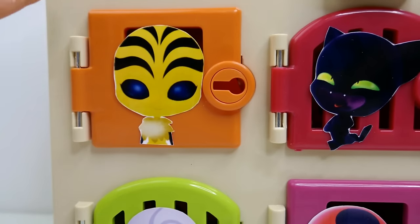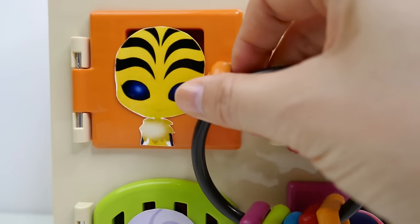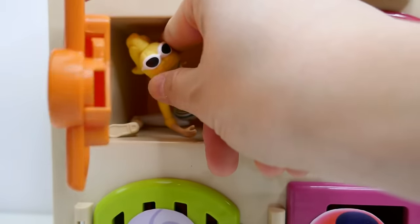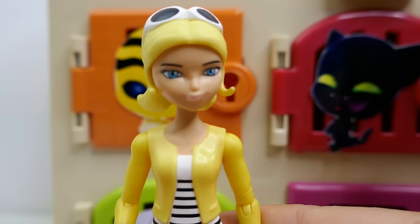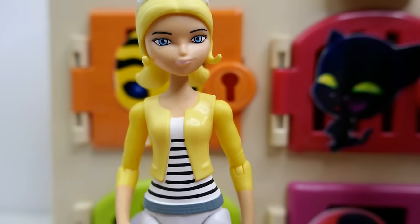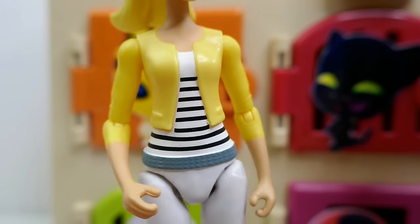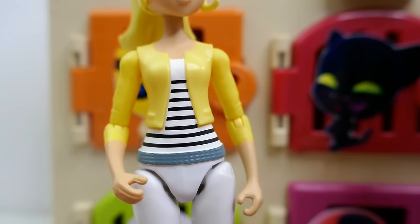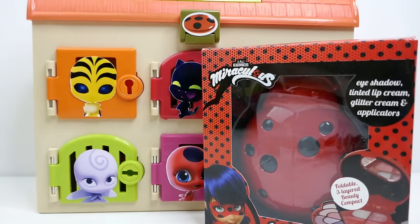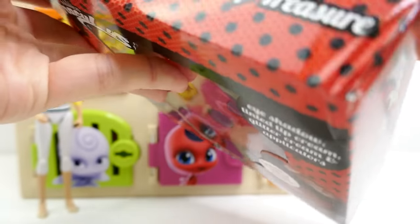Let's start with the orange door - this door has Pollen on it. Pollen is Queen Bee's Kwami. And it seems like we have Chloe! She is wearing her sunglasses on top of her head and her regular outfit - a yellow jacket over a white shirt with black stripes. It seems like Chloe left us a surprise: Ladybug's makeup treasure, a little makeup kit!